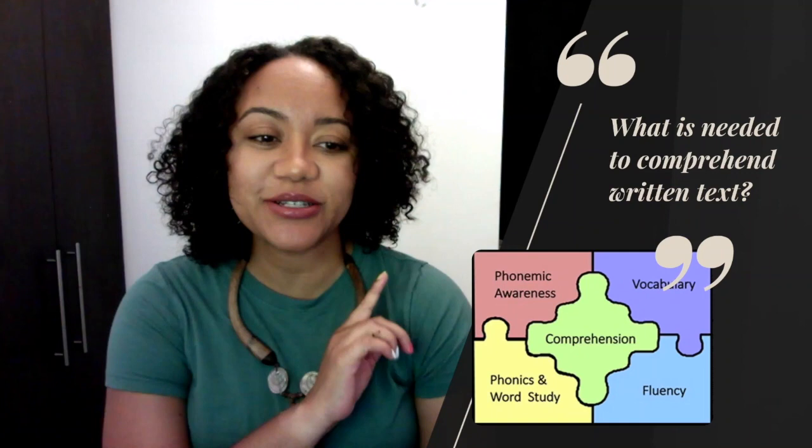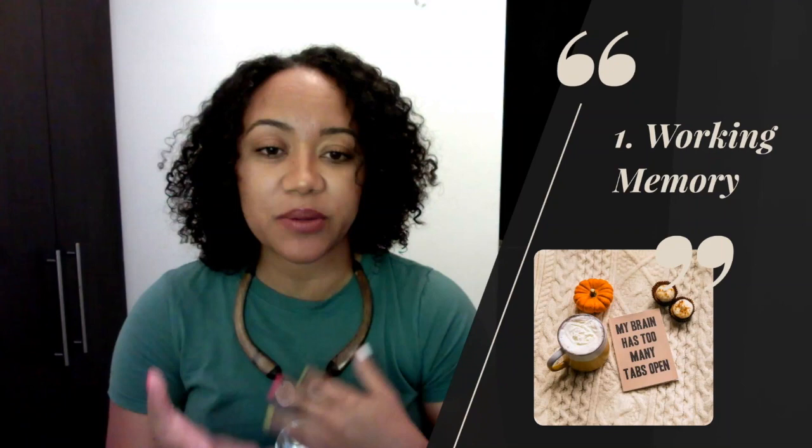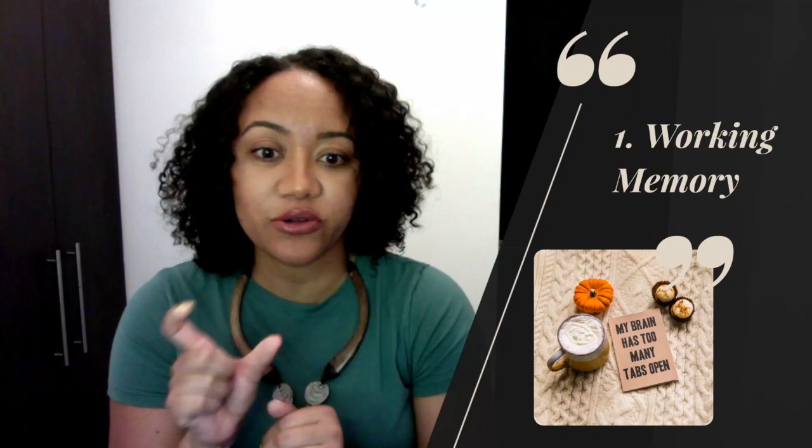The first component is working memory. Right now your brain is working to remember everything I'm telling you. As we discussed in the memory video, working memory is remembering things happening in the moment so you can use them in that moment. When you're reading a passage, your brain is remembering all the sentences that came before so you can comprehend the whole passage. When reading a novel like Lord of the Rings or Harry Potter, your brain holds everything from beginning to end. Working memory is very important for efficient reading.